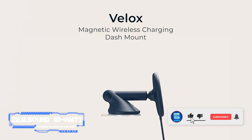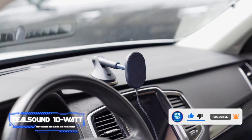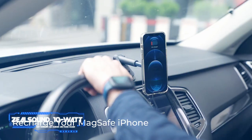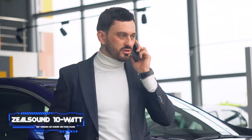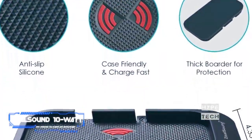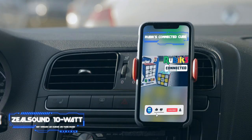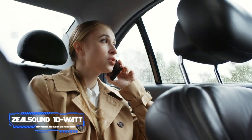Almost all wireless car chargers are docks that hold your phone and keep it within view, but if you'd rather stow your phone in your center console, I recommend the Zeal Sound. It's one of the few chargers that lets you rest your phone flat so you won't be distracted while driving. It's water resistant, comes with a quick-charging plug and USB cable, features a silicone gel bottom, and has a half-inch tall border to keep your phone from sliding.